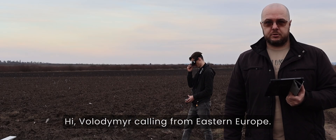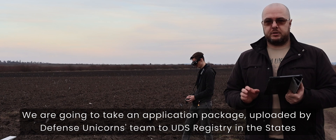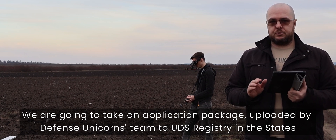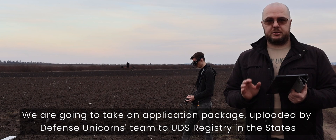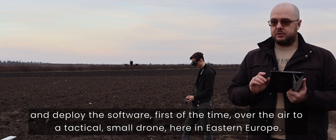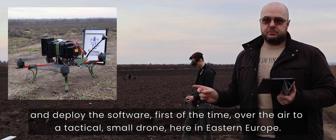Hi, Wladimir Kolin from Eastern Europe. We are going to take an application package uploaded by the Defense Unicorns team to UDS registry in the States and deploy the software for the first time over the air to a tactical small drone here in Eastern Europe.